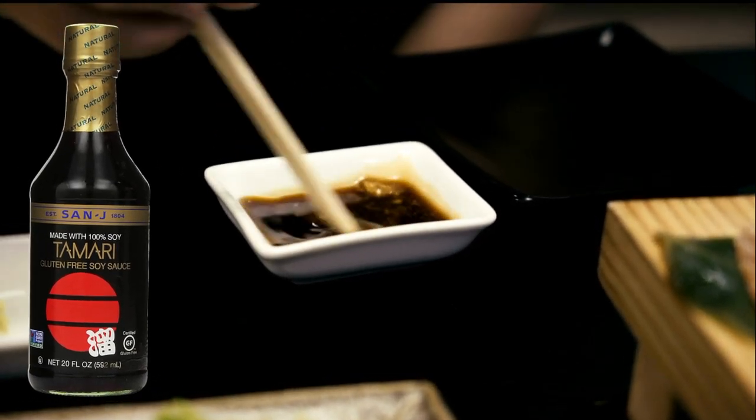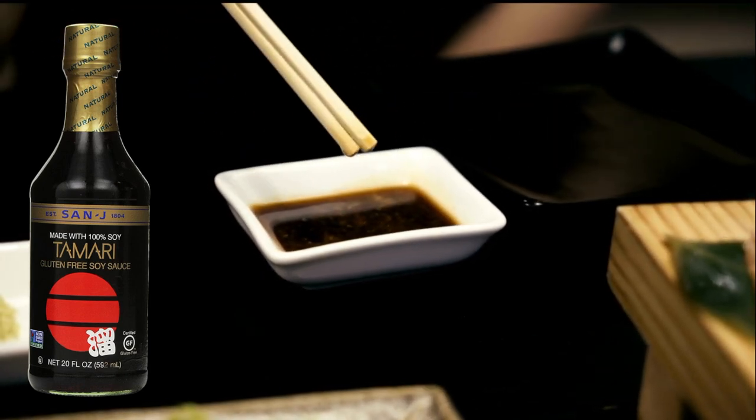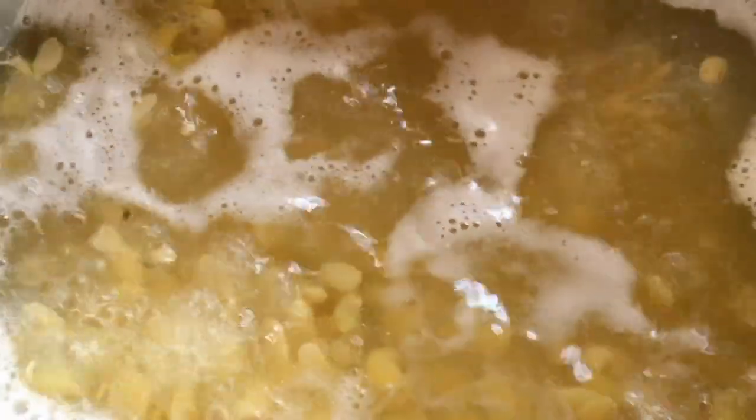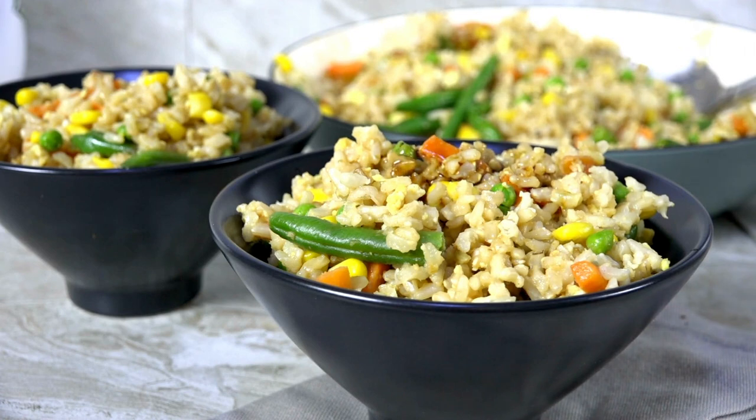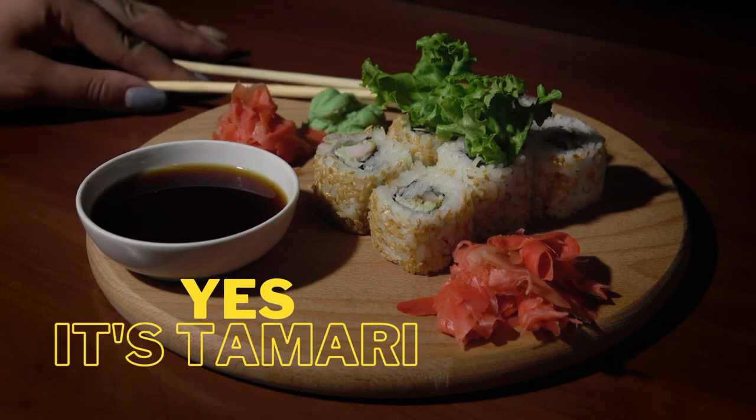Tamari is a great alternative for people that love the taste of soy sauce but would rather do without the wheat — it's the perfect gluten-free soy sauce alternative. Like soy sauce, tamari is also made with soybeans, therefore it produces a similar umami taste. However it has a richer flavor that isn't as salty. It's especially good for dipping and often used in sushi restaurants.